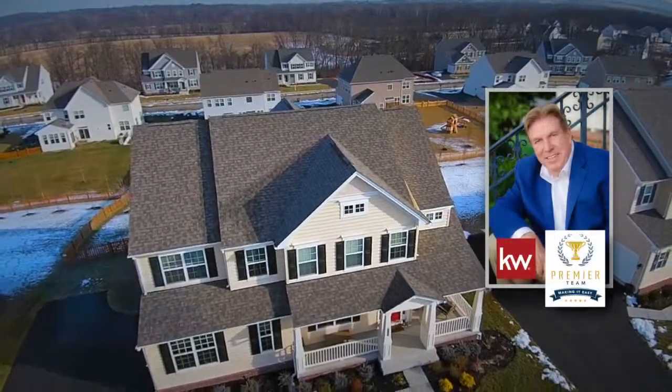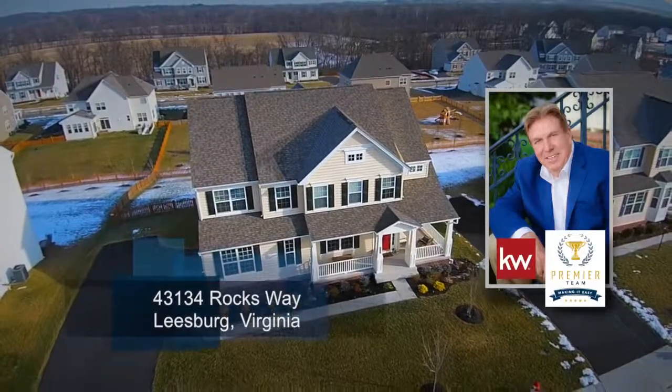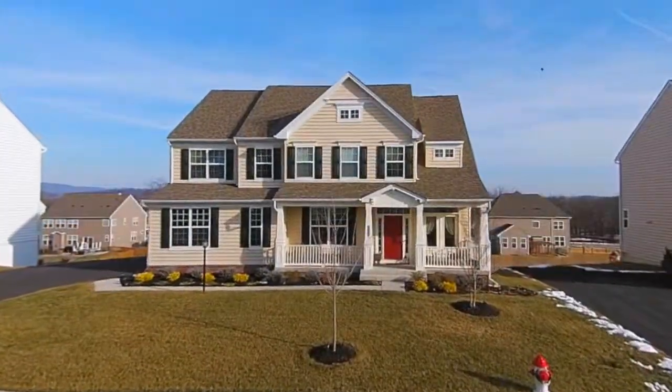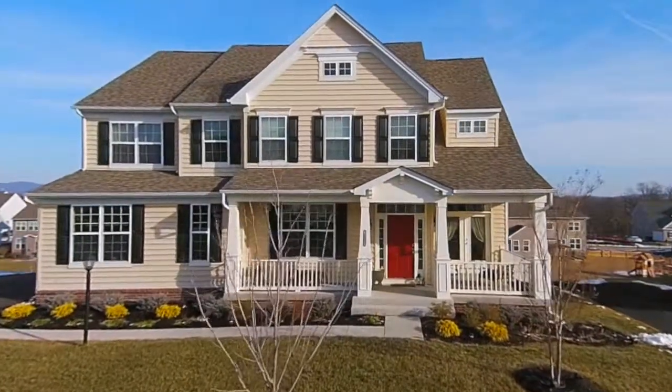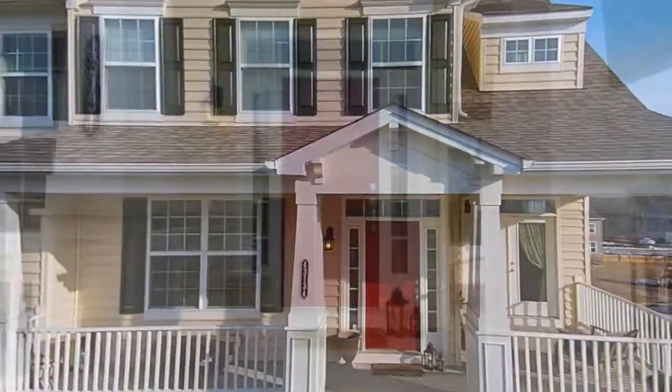Gene Mock, Premier Team, and Keller Williams Realty presents 43134 Rocks Way in Leesburg, Virginia. Located in the Village Green community, this almost new upscale five-bedroom home was built by Beezer Homes of Northern Virginia.